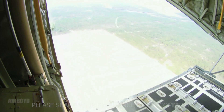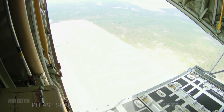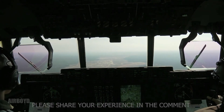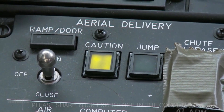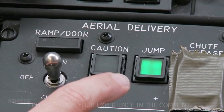Even Lockheed engineers started calling it a flying ecosystem. New variants, like the MC-130J Commando II, specialize in covert operations. The KC-130J refuels fighters midair. And the HC-130J Combat King II performs long-range search and rescue. Through seven decades, the Hercules evolved without ever losing its identity. It's not the prettiest or the fastest aircraft in the world — but that's not what it was built for. Perhaps the biggest secret to its survival isn't in its metal or its missions. It's in what the C-130 represents.